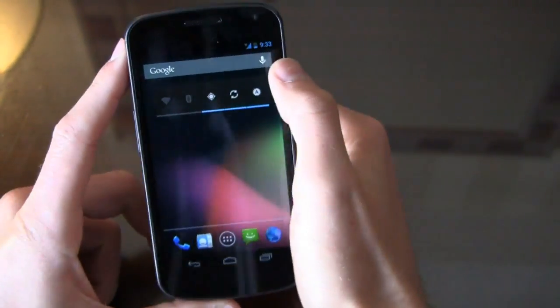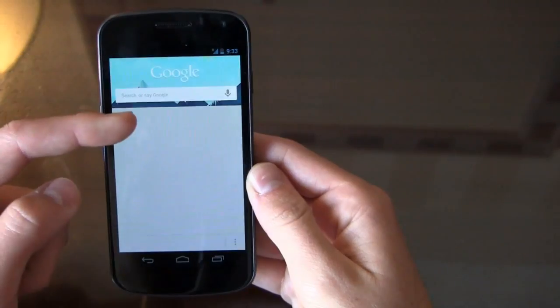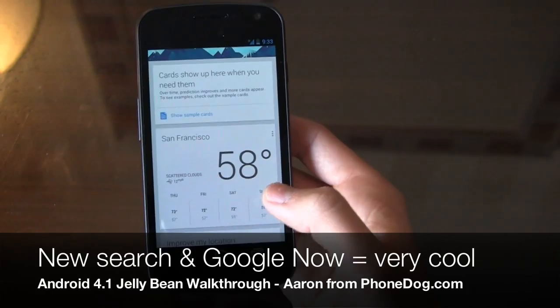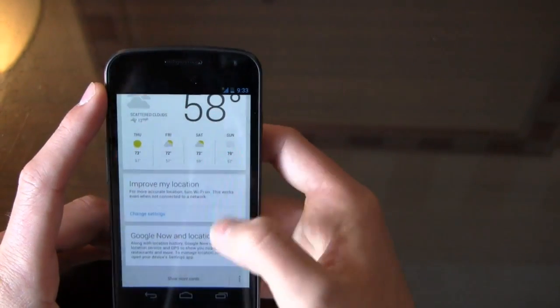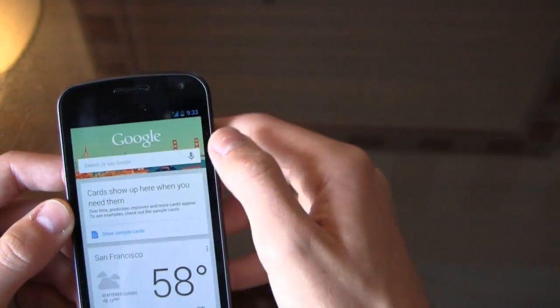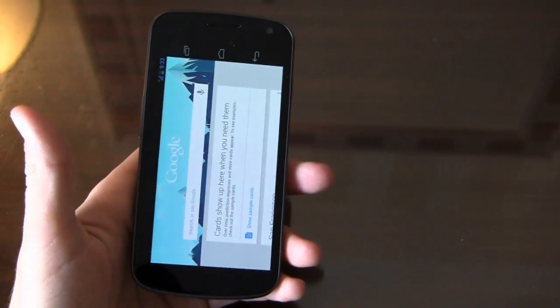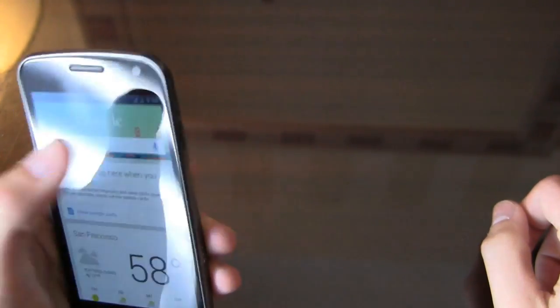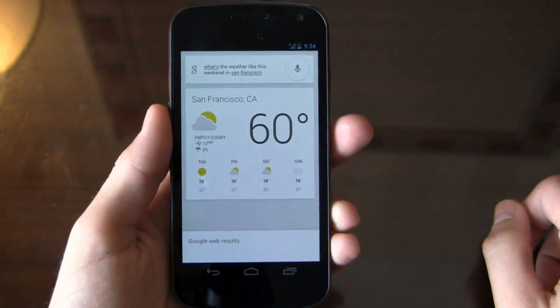Now the real highlight here — the real meat of it — is the new Google Search functionality. We're going to use Google Now, which is enabled right now. I searched for weather in San Francisco before and it's remembering that, so it's got the card here. This is really cool — it's kind of a Siri-like thing with the cards. I can come in and alter settings or improve my location. Let's try: "What's the weather like this weekend in San Francisco?" — "The forecast for San Francisco this weekend is 70 degrees with fog."